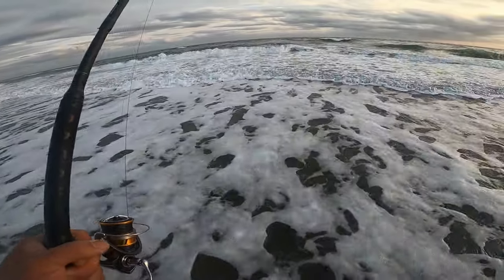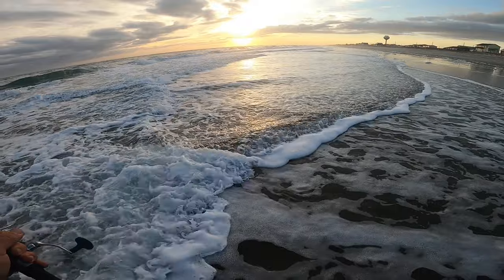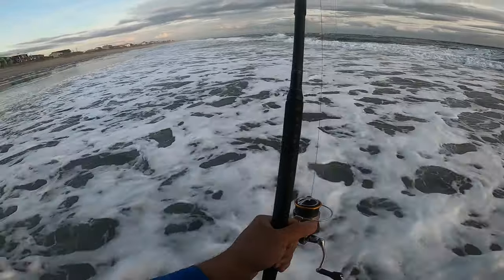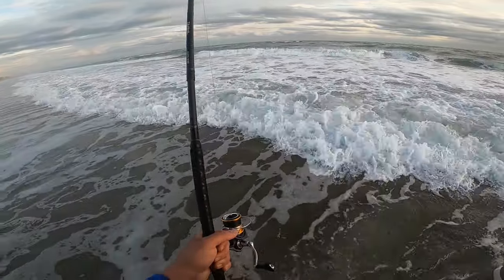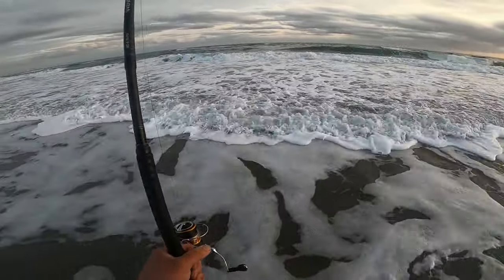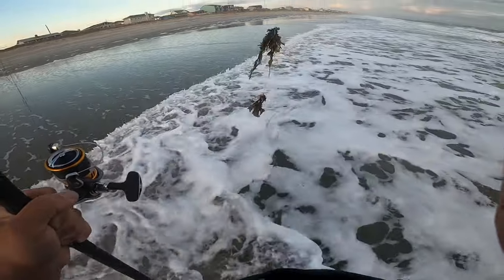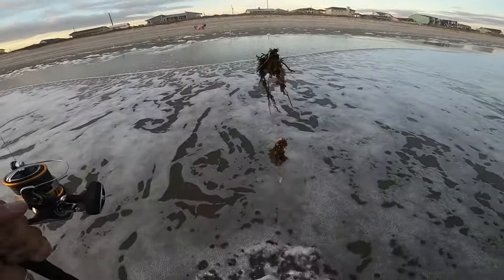We're just going to try to stick it out for a while because I don't really see it getting much better. I might move down the beach a little bit, but it's looking rough all the way down. We're still in a low tide but I think it's starting to come back in. I'm hoping once the tide comes back in these waves calm down a little bit or at least this current will. I think all these waves and currents are coming from those offshore storms. This is what we keep reeling back in — just endless amounts of seaweed.